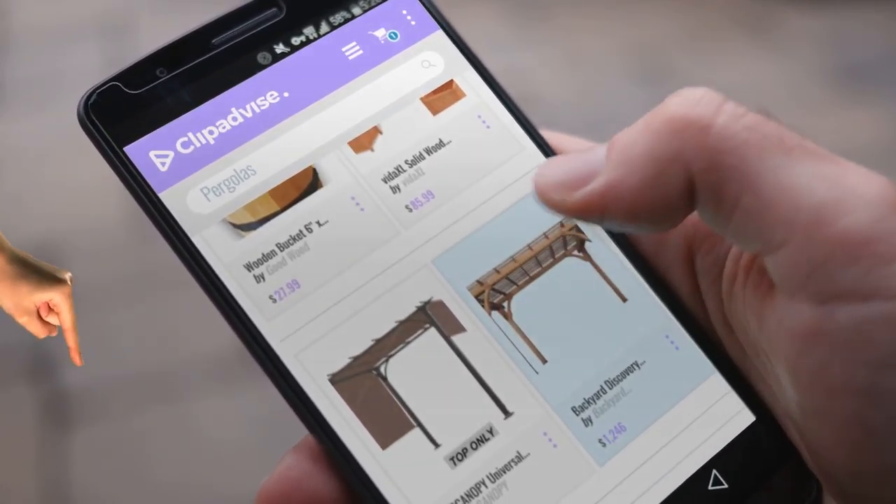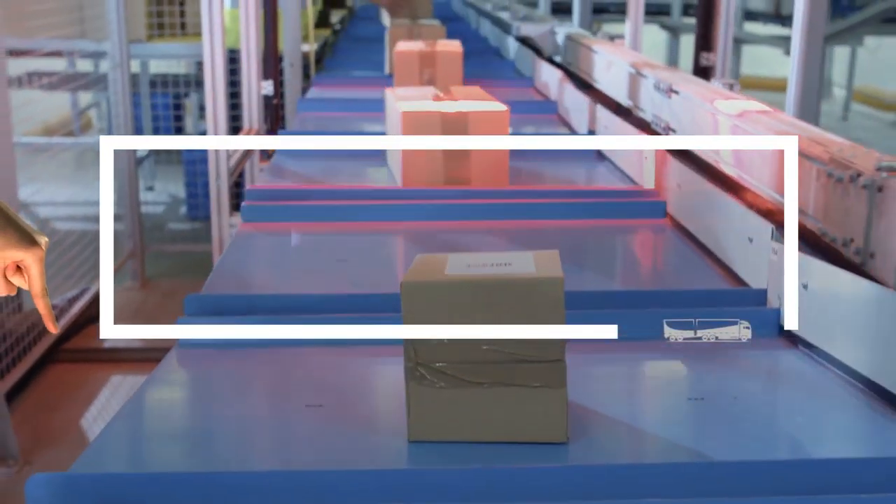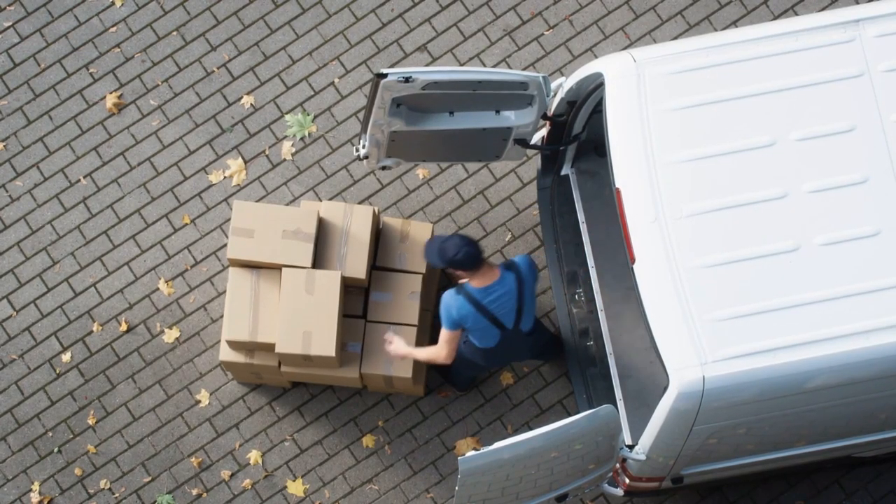If you are looking for pergolas, here's a collection you've got to see. At any time you like, just click this banner and get real-time deals on your favorite products.